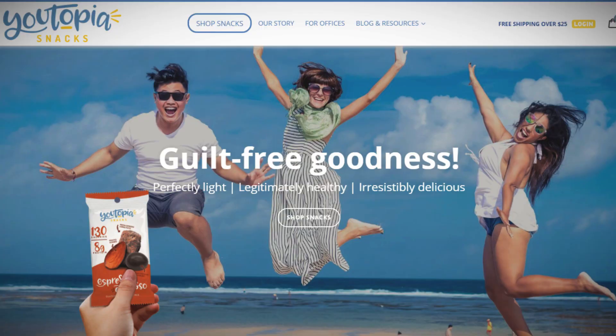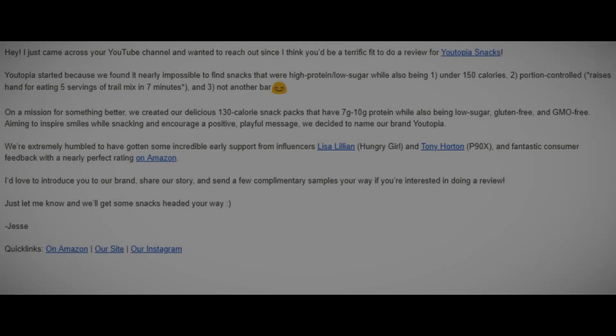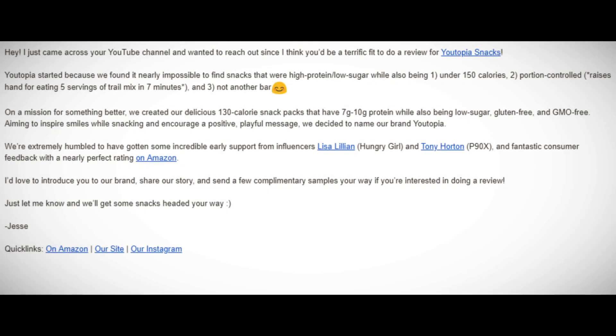This video is going to focus on a company called Utopia Snacks that reached out to me. They've got a great concept: quick snack items that will help with staving off cravings and ensure a well-balanced approach to the foods and snacks that you're eating. Their major focus is snacks that are high protein, low sugar, under 150 calories, portion controlled, and not another bar.